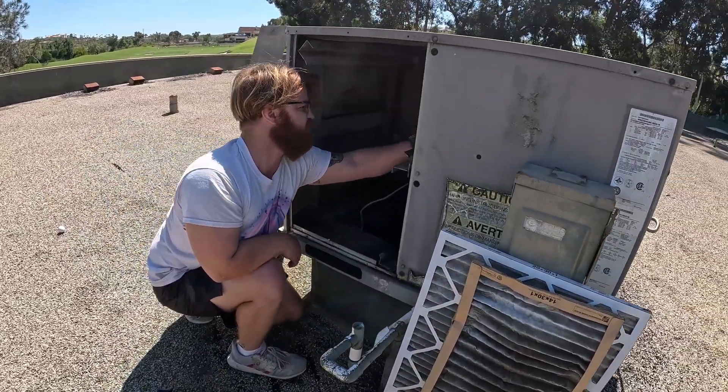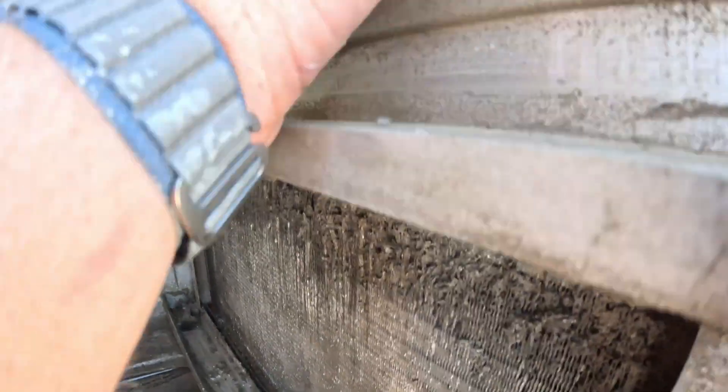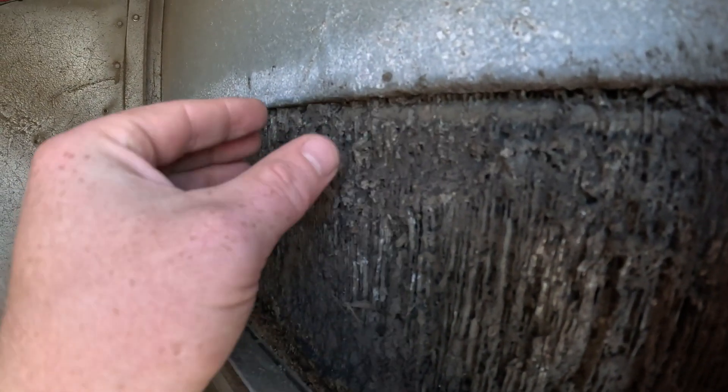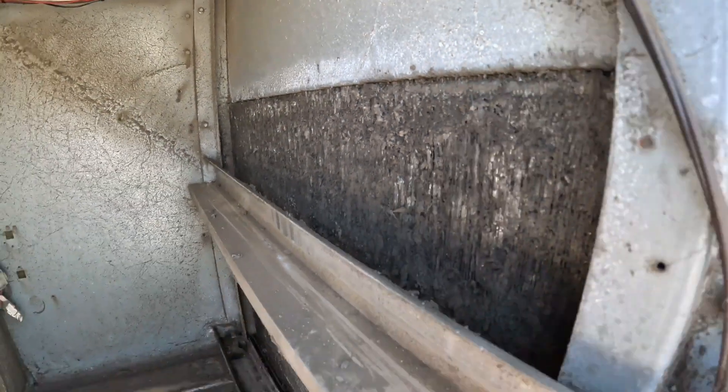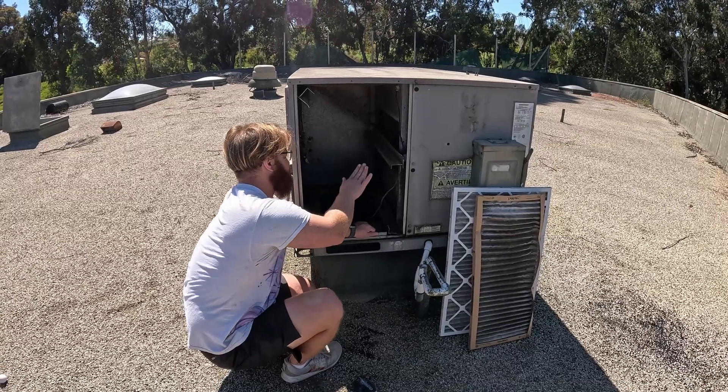Once your coil gets to this condition — you can see it one more time — look down here: we've got nice fins still. Look up here: that's just piping. The fins are completely gone. We cannot clean this. This is completely toast.